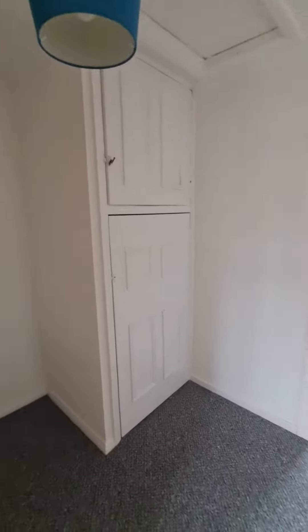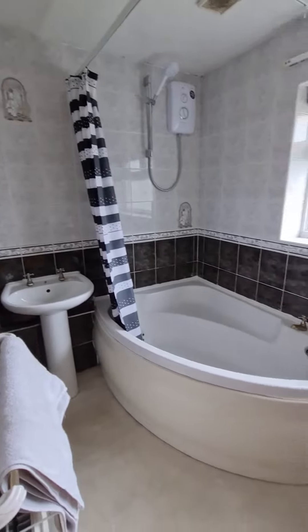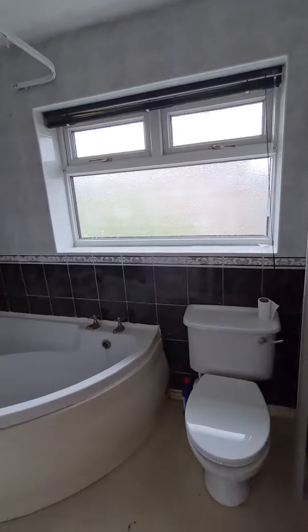There is a handy storage cupboard here on the landing. Good sized bathroom with a three piece suite — wash hand basin, corner bath with electric shower, and WC.